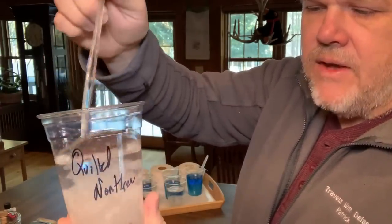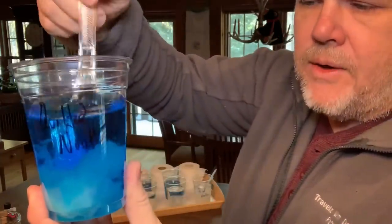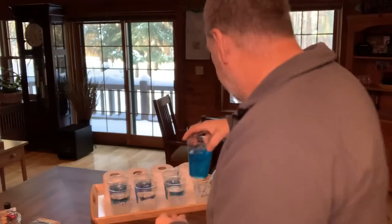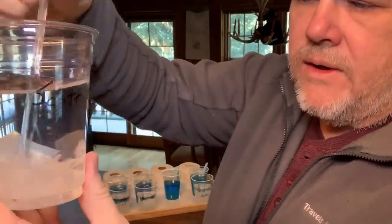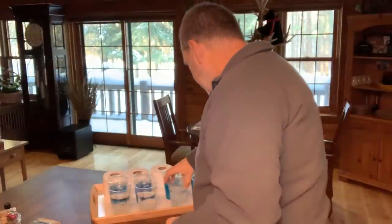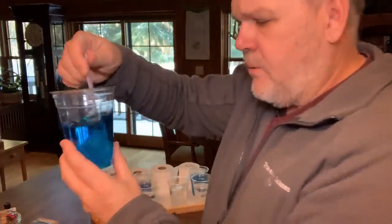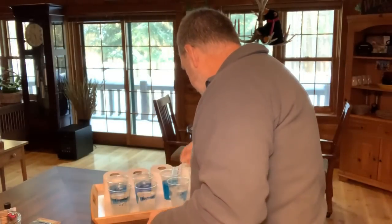Starting with Quilted Northern in plain water — and you can hopefully see it is really starting to break up after three days. Now the Quilted Northern in the holding tank chemical — again really starting to break up, which is a good thing. Moving on to Scott — remember this is single-ply, all the others are double-ply — it's breaking up but I'm not overly impressed considering it's a single-ply; I would have expected it to break up a lot quicker. The Scott in the chemical — it's broken up, I'd be okay with that, but still expected single-ply to break up faster.